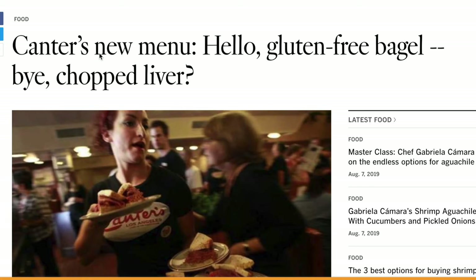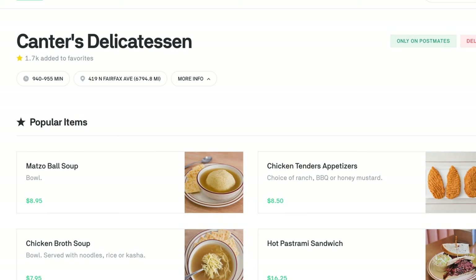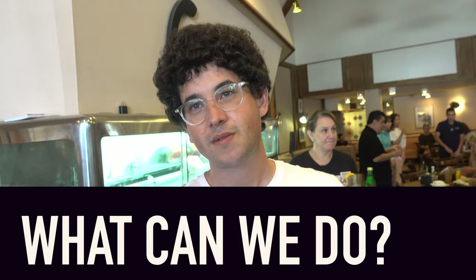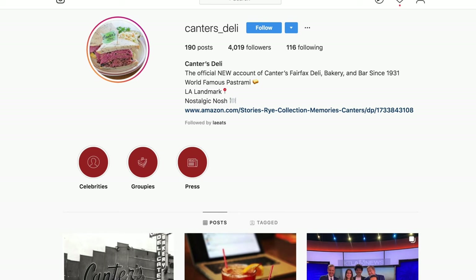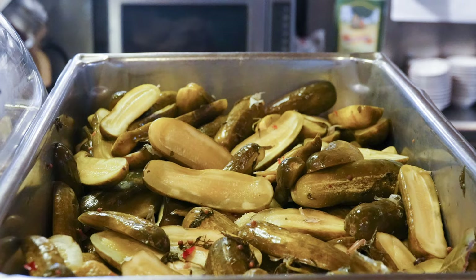His recipe for saving the delicatessen? Continue to stay innovative and adapt to the next generation. They now have gluten-free bagels, a vegan Reuben, and vegetarian matzo ball soup — trying to keep up with the times and being technology forward, thinking about food delivery and everything that happens outside their four walls. When asked what deli fans can do to keep them alive, he said: just keep spending money, promote deli culture, take pictures, post on social media — we all have to band together and keep the tradition alive.